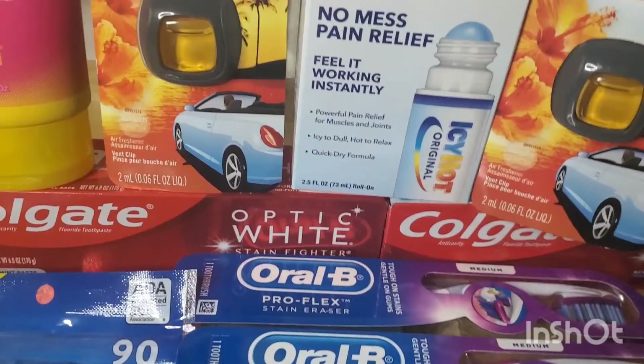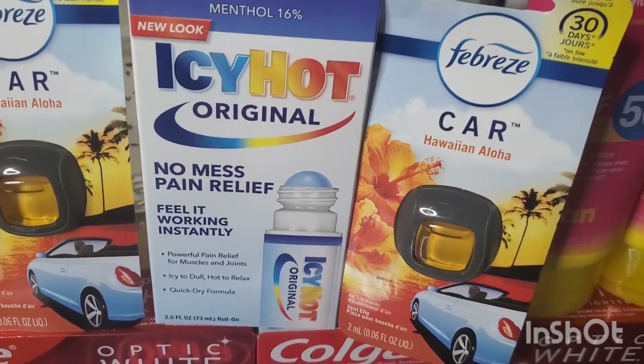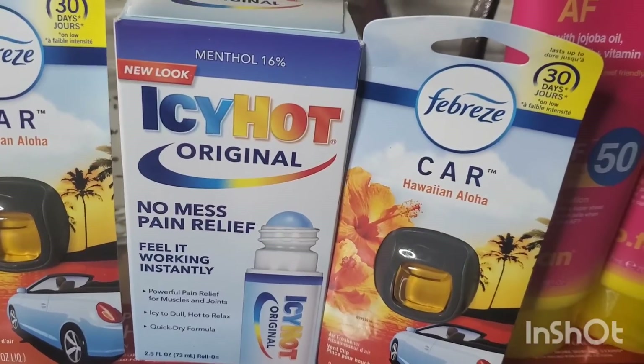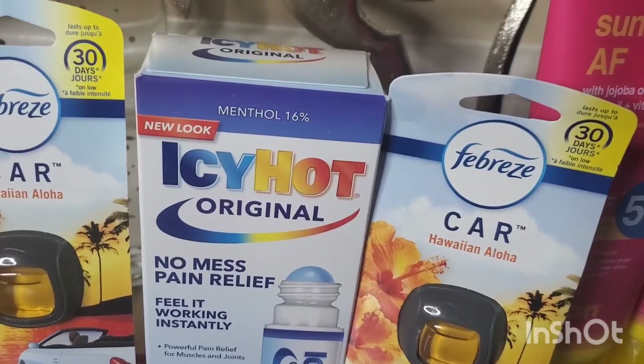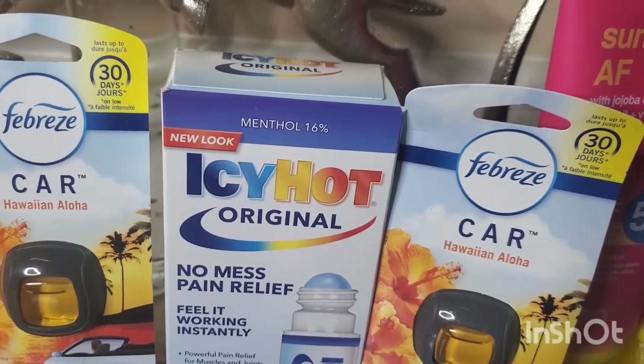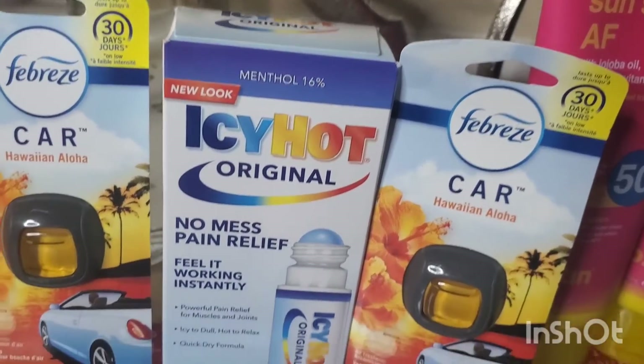You need to clip that to your card. For the Febreze, you could get the car sense, the room deodorizing spray, or the small spaces — these are $2.99 each and there's a $3 off two digital coupon. Same deal with the Colgate toothbrush.